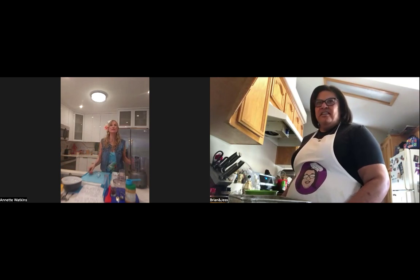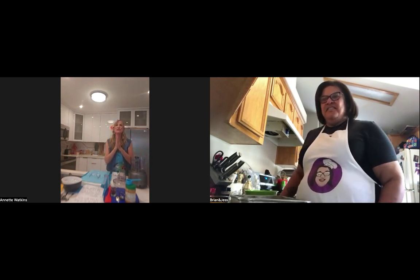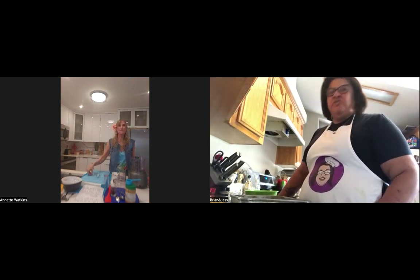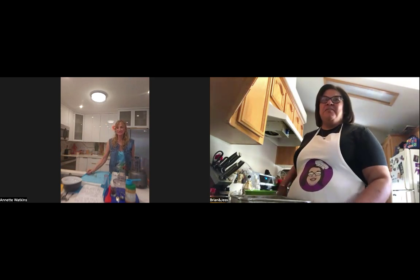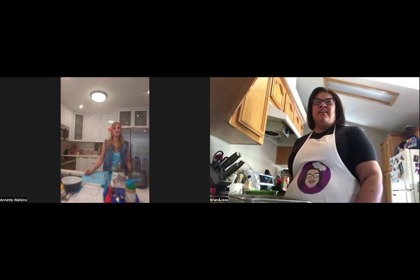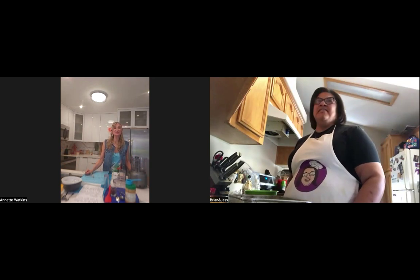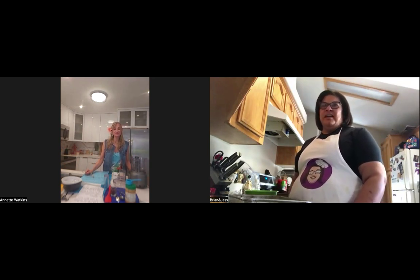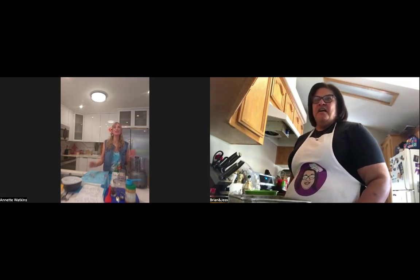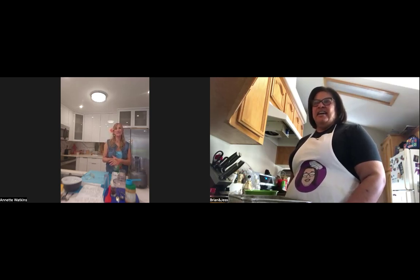I started the page — can you tell us what the logo is for those that can't see? My cousin actually drew a cartoon character of me, so it's a cartoon of myself. I have my glasses, and in the glasses it says 'The Blind Baker.' That's kind of cool — some humor in there.